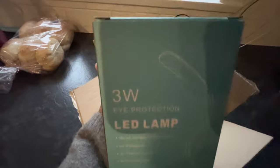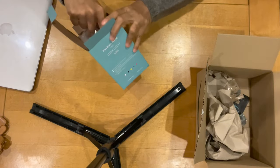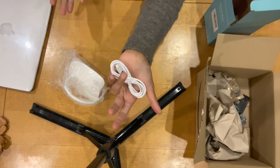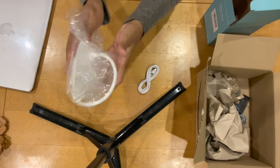Just ignore the cobwebs you can see in the background — they're bridge scum, they're the best! Okay, so in the box you have the lamp and the cable.